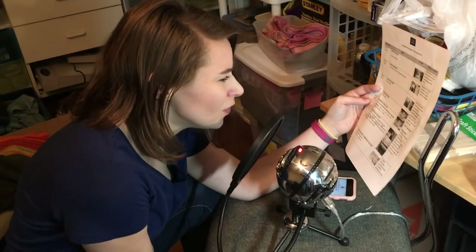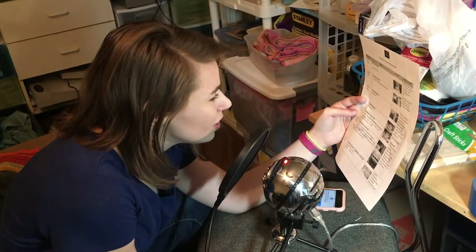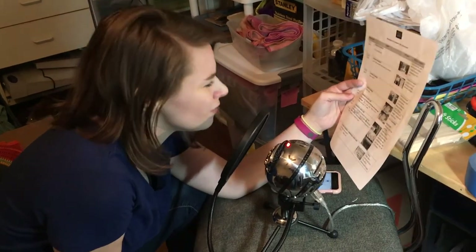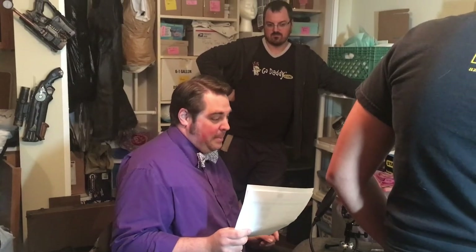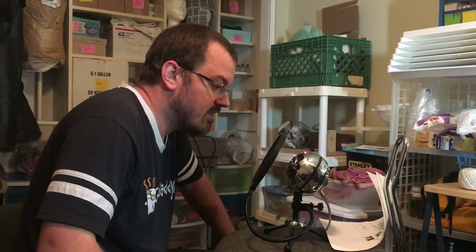Come to Scottsdale Fine Jewelers for a trusted evaluation. We will buy your gold, silver, or diamonds, or you can trade them in for something you will love and treasure for a lifetime. And the groom's line: 'I wanted to tell you earlier, but I can't do this. Keep the ring.'